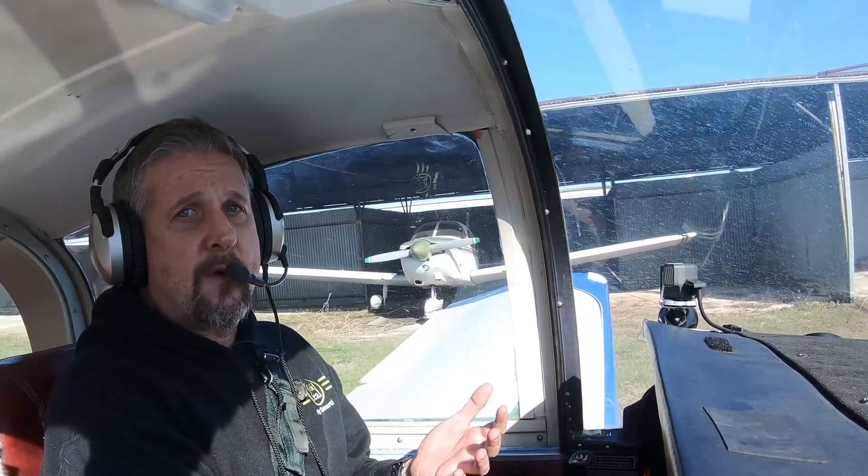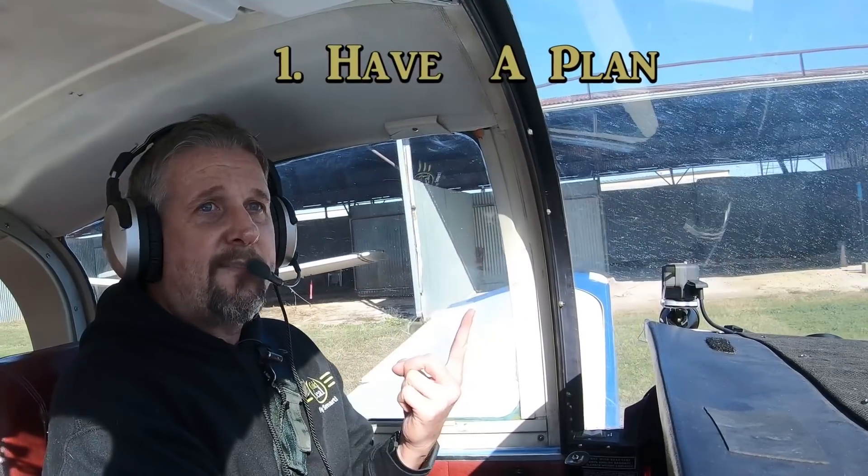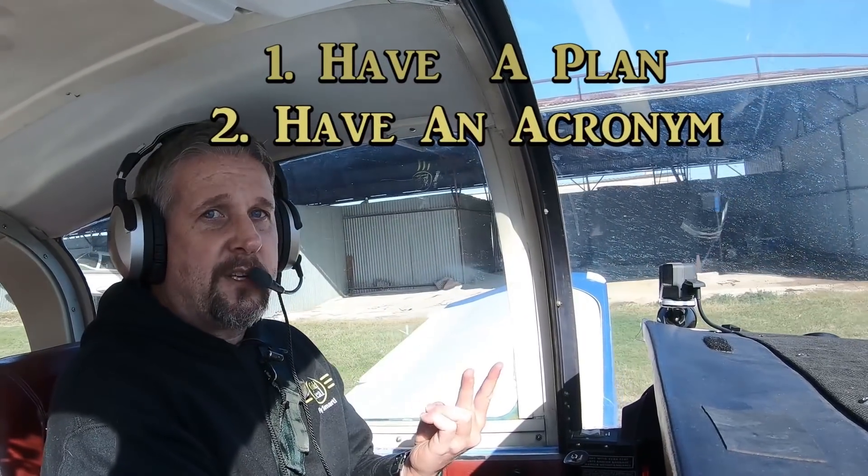So this is just like any other emergency. And when you're training for an emergency, you have to have two things: you have to have a plan and you have to have an acronym so you can remember the plan.